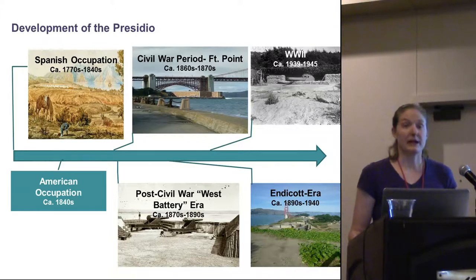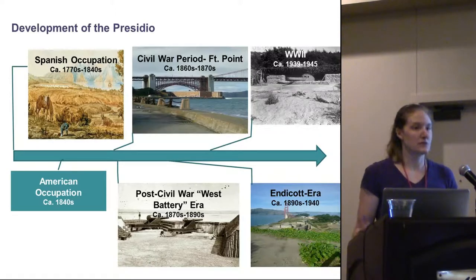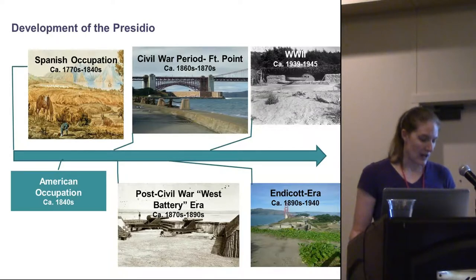The Presidio has a complex history and I'm not going to go into it very much. It certainly has a prehistoric component, though most of that was obliterated by historic use. For our purposes, the Spanish occupation first began in the late 18th century. Americans took over in the 1840s. Fort Point was the first extensive fortification constructed during the Civil War. By the 1870s, however, preferred fortification techniques had changed and Fort Point was largely replaced by East and West Battery. Some of these features from East and West Battery still exist today.